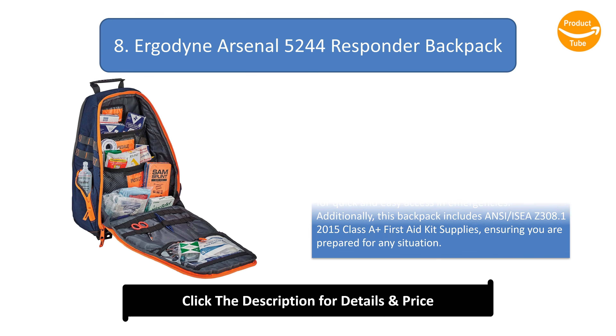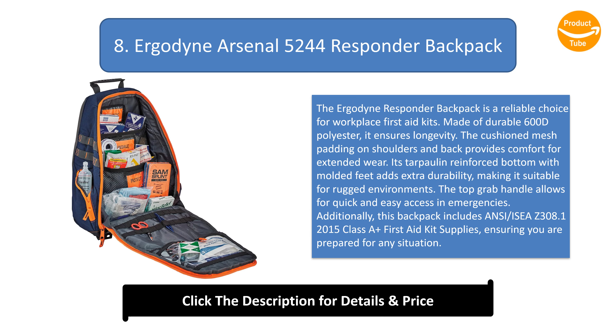Number 8: Erkodyne Arsenal 5244 Responder Backpack. The Erkodyne Responder Backpack is a reliable choice for workplace first aid kits. Made of durable 600D polyester, it ensures longevity. The cushioned mesh padding on shoulders and back provides comfort for extended wear. Its tarpaulin-reinforced bottom with molded feet adds extra durability, making it suitable for rugged environments. The top grab handle allows for quick and easy access in emergencies. This backpack includes ANSI IZ Z308.1 2015 Class A plus first aid kit supplies, ensuring you are prepared for any situation.